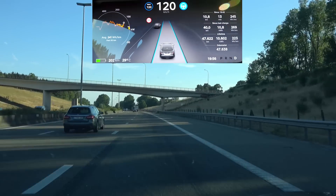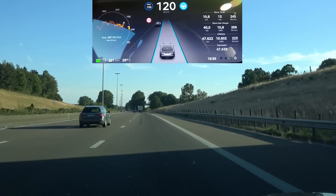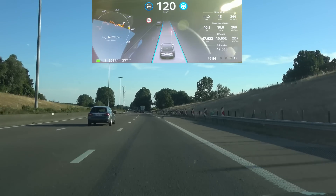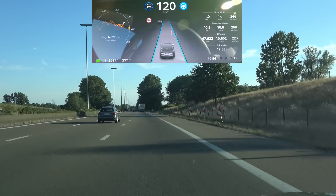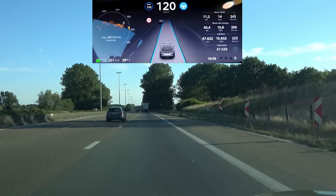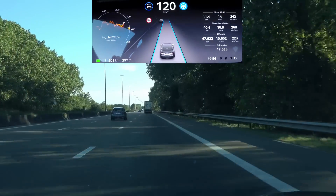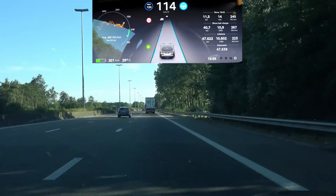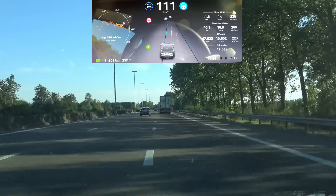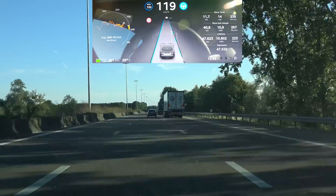With cars in the other lanes it's a bit clearer what autopilot is seeing. Let's see how it handles a lane change while the car is already slowing down for the truck in front. I initiate the lane change and it keeps slowing down until it almost completes the lane change.